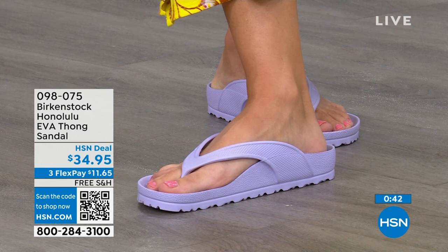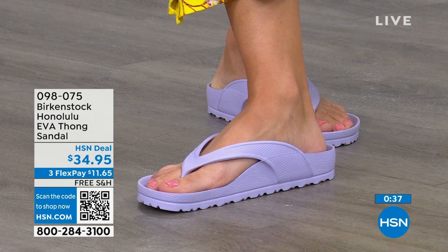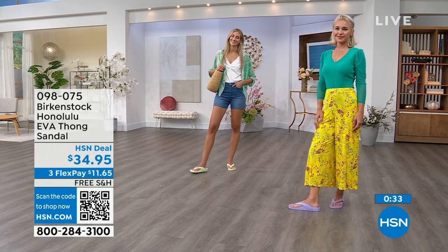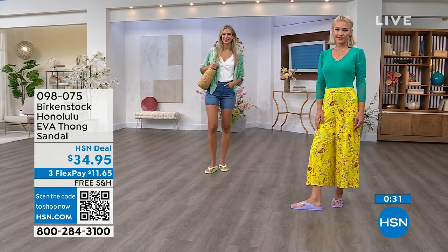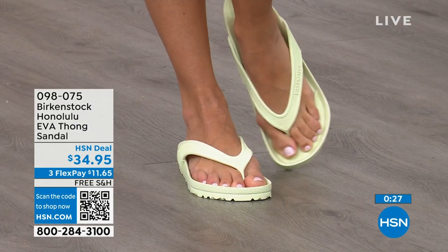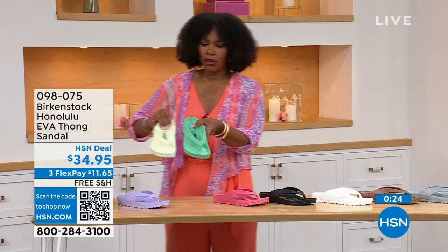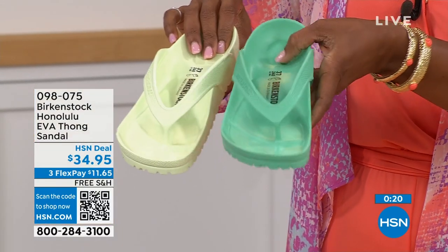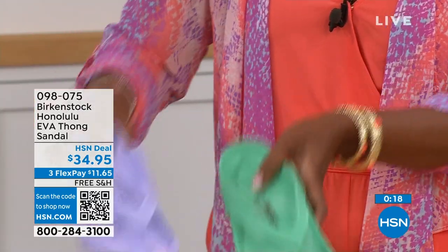The flex pay is $11 and change. You're going to put them on and say, I get it. The question is which colors? Lauren has on purple fog; Adriana has those on in the lime green. Of course we've got black and white. We have a jade green. This is lime green, this is jade green — if you want brighter, you go lime; if you want a little richer, you go jade. This is that purple fog.